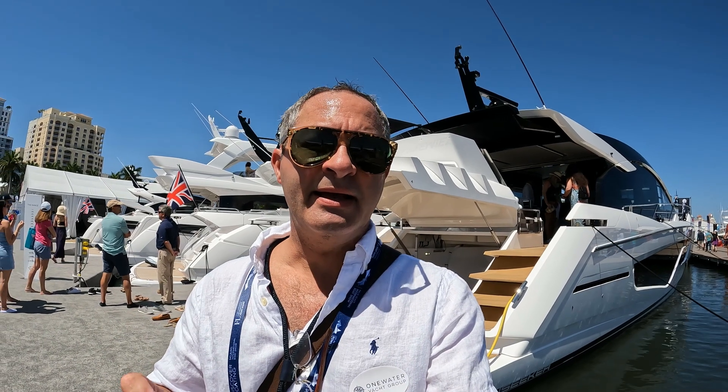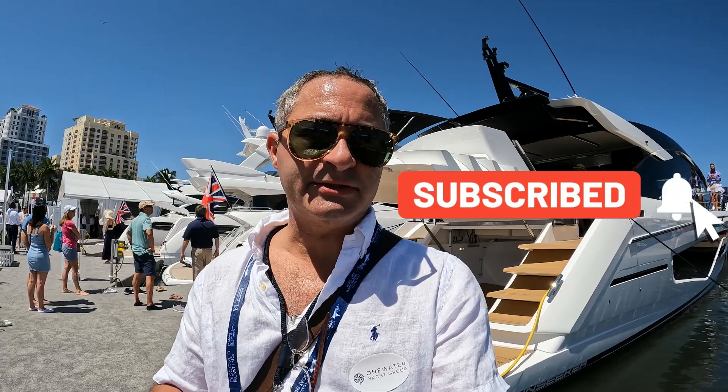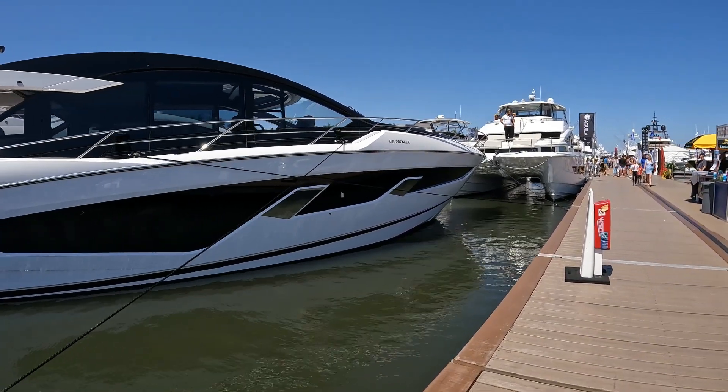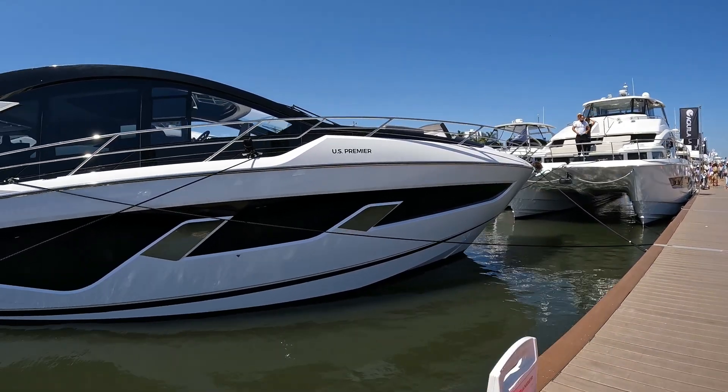Blimey. Behind me is the Sunseeker 65 Sport Yacht. This is the US premiere of this boat. We're going to take a look around — she's absolutely stunning, just a totally contemporary ultra-modern boat from this British yacht builder Sunseeker.